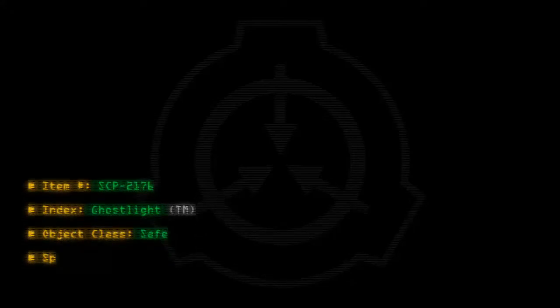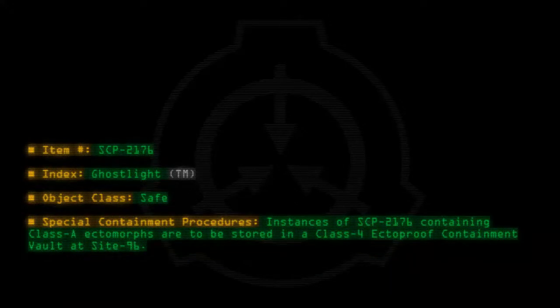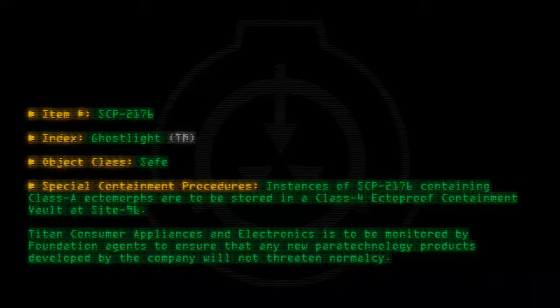Item number SCP-2176. Index: Ghost Light™. Object Class: Safe. Special Containment Procedures: Instances of SCP-2176 containing Class A ectomorphs are to be stored in a Class 4 ectoproof containment vault at Site 96. Titan Consumer Appliances and Electronics is to be monitored by Foundation agents to ensure that any new paratechnology products developed by the company will not threaten normalcy.